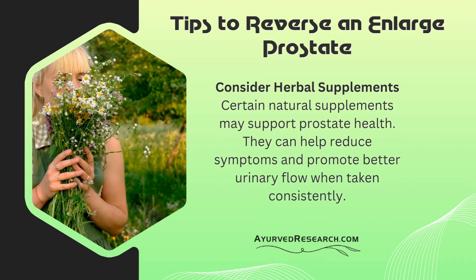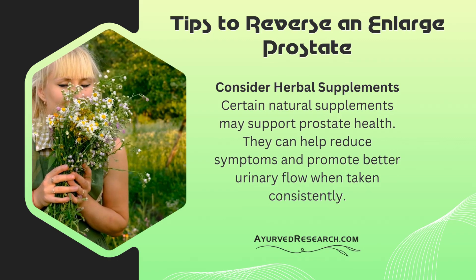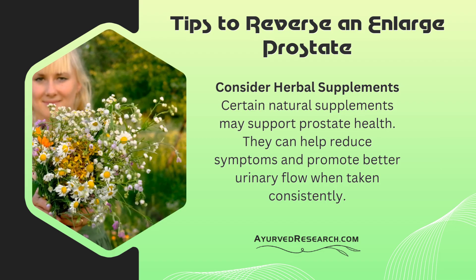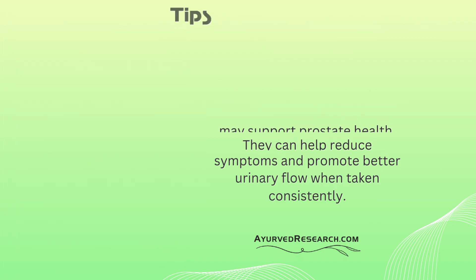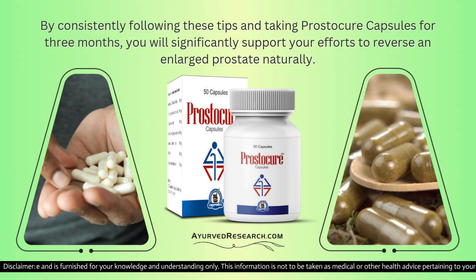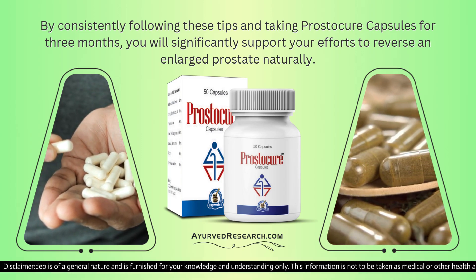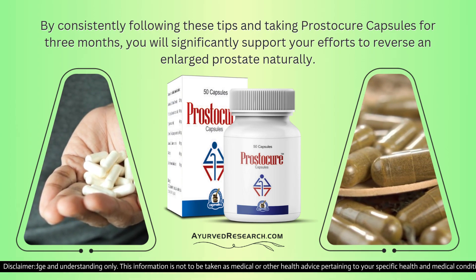Consider herbal supplements. Certain natural supplements may support prostate health. They can help reduce symptoms and promote better urinary flow when taken consistently. By consistently following these tips and taking Prostacure capsules for three months, you will significantly support your efforts to reverse an enlarged prostate naturally.